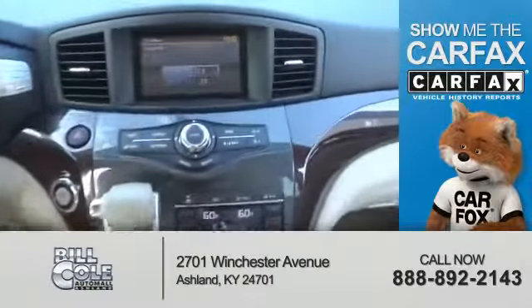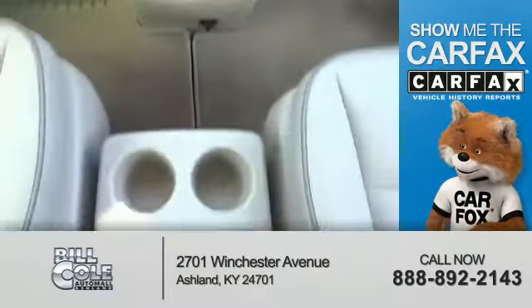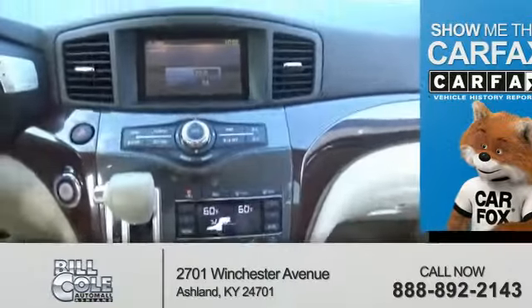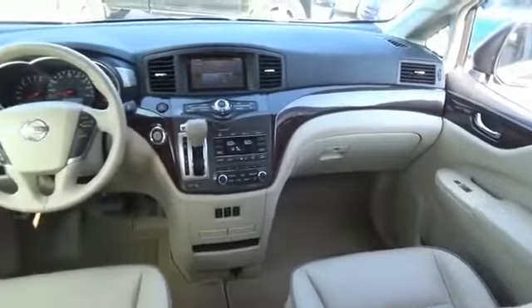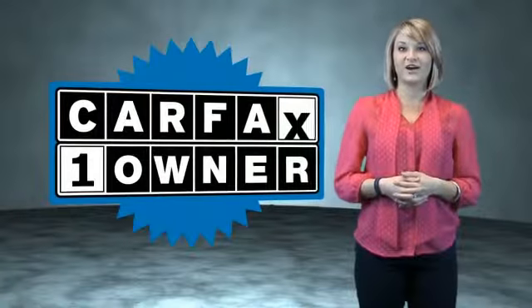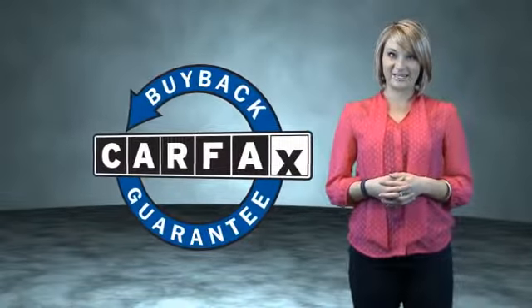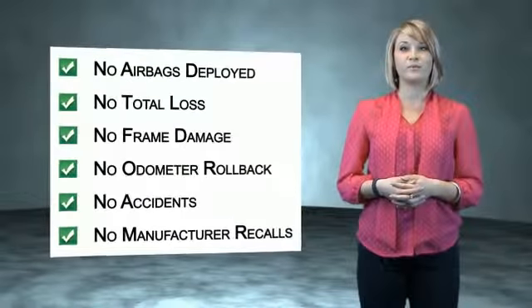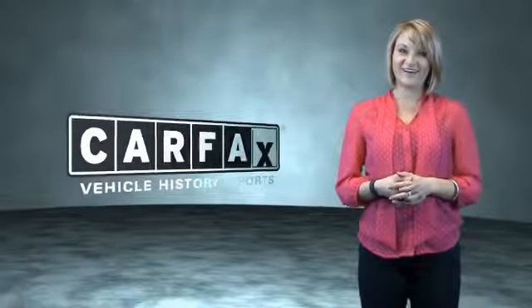Rest easy knowing this vehicle comes with a Carfax vehicle history report from Carfax, the most trusted provider of vehicle history information. This is a Carfax one owner vehicle which qualifies for the Carfax buy back guarantee. Be sure to find a complimentary copy of the Carfax vehicle history report online or contact the dealership. Show me the Carfax.